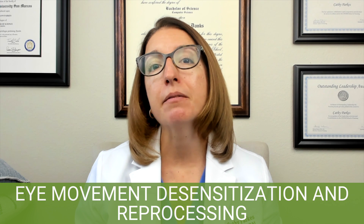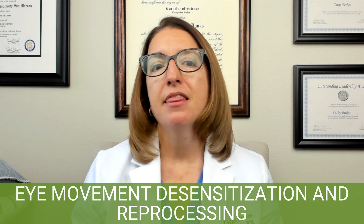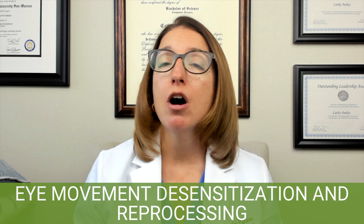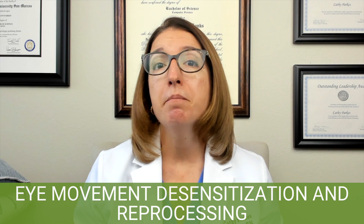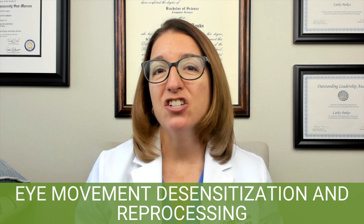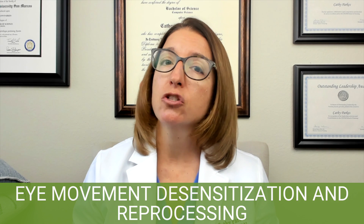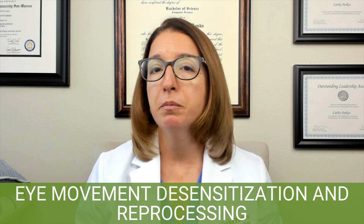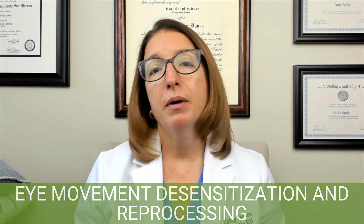Next, let's talk about eye movement desensitization and reprocessing, or EMDR. EMDR is a therapy that is used to process traumatic memories that cause an individual distress. It's particularly useful with PTSD as well as trauma-related disorders. During a session of EMDR, the patient would focus on the memory of a traumatic event while engaging in eye movements, and over time this decreases the vividness as well as the distress associated with the event. It takes about 6 to 12 sessions before therapeutic results are seen, but research has shown that EMDR is very effective for patients with PTSD.